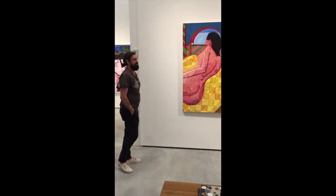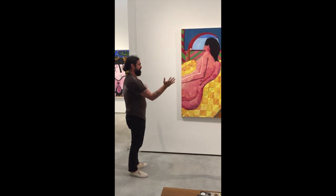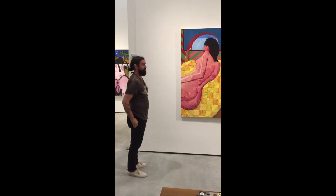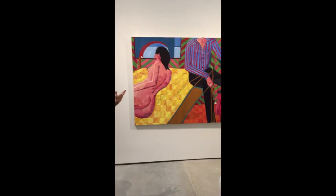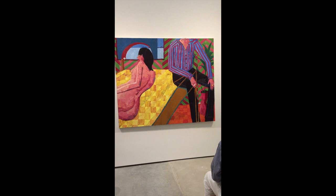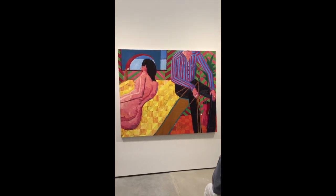Yesterday when I walked in this room, I was really happy to see it. In a room full of so many incredible paintings, I'm really grateful. I was a little nervous about seeing it and hating it, but I walked in and I was actually really happy with how it looks still.